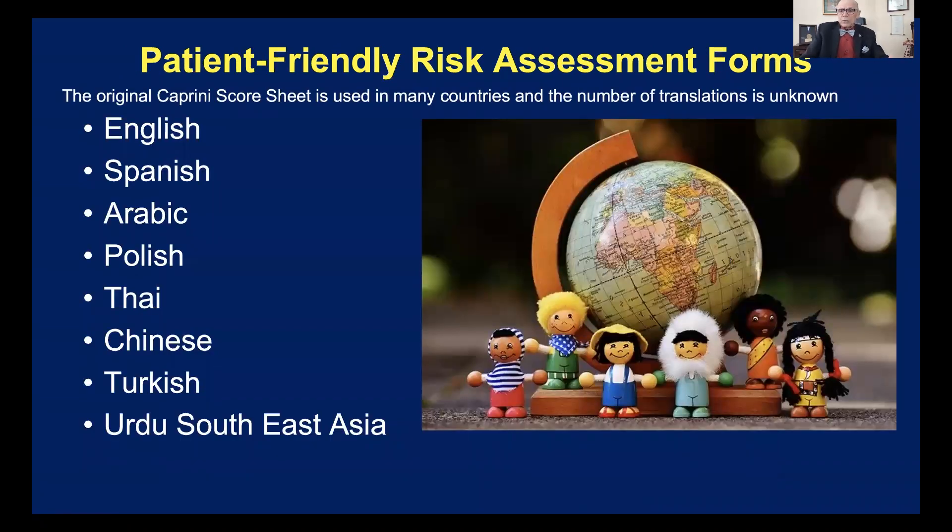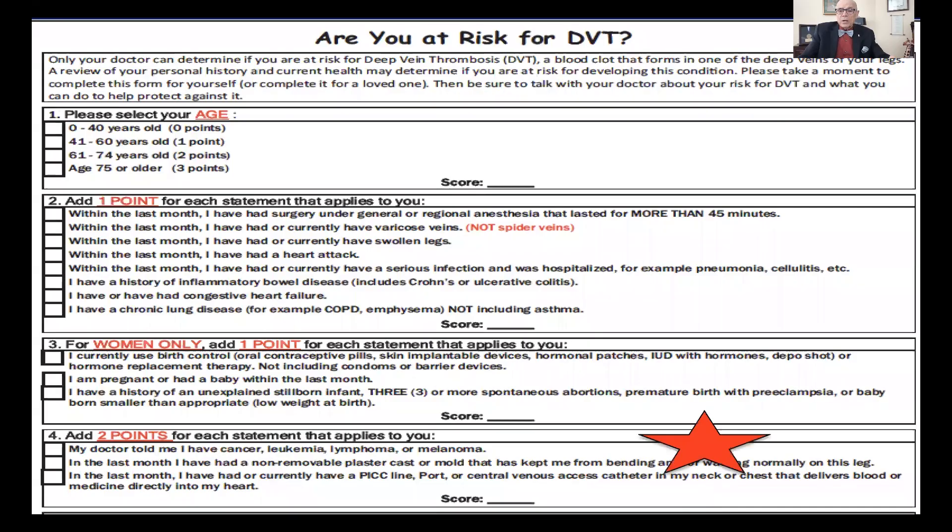Now, it's very difficult to collect all of these data, so we've employed a secret weapon: involving patients in their own healthcare. Patients love to get involved in their healthcare, and thanks to a number of brilliant people from around the world — you can see all nationalities and a bunch of different languages — patient-friendly forms have been developed. They've been validated comparing them to physician-completed forms, and the results are very, very good.